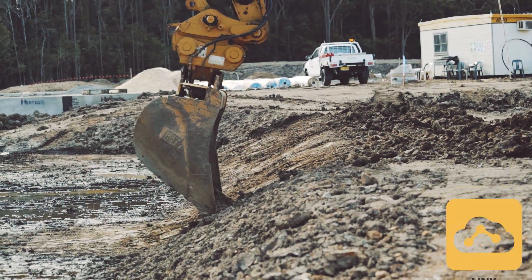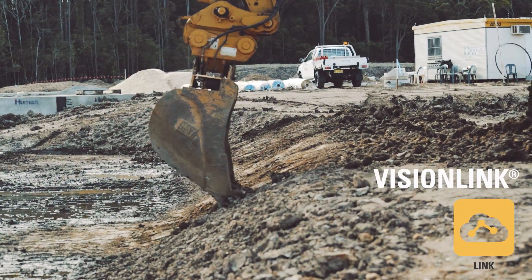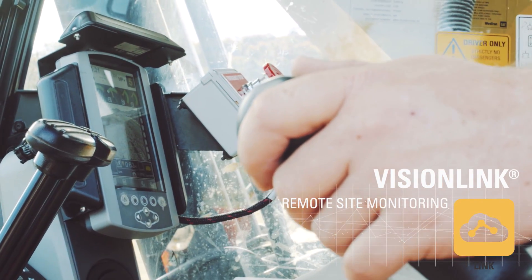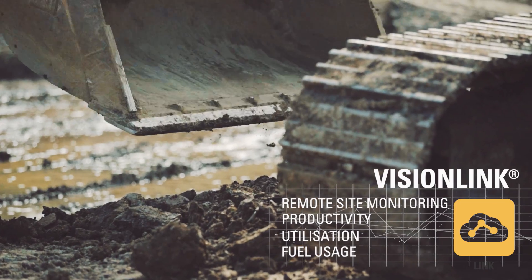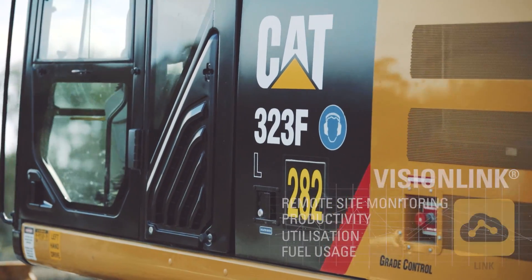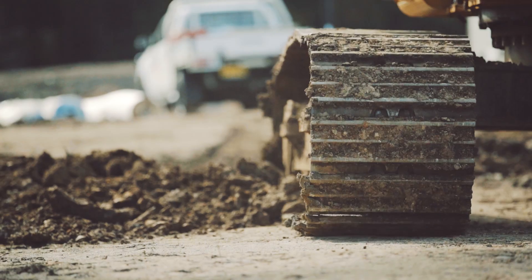We run VisionLink with all our equipment and it's been an integral part of our business, particularly when we've got remote sites — fault finding, fuel usage, utilisation — all of that is run through VisionLink. When we first started seeing the data coming out of the machine on fuel usage, we were astounded.